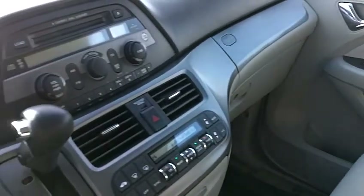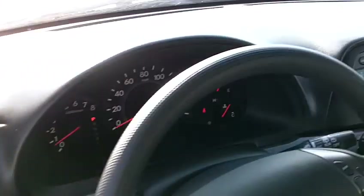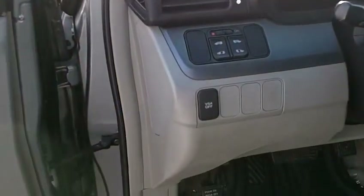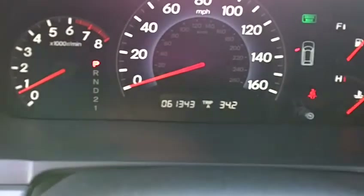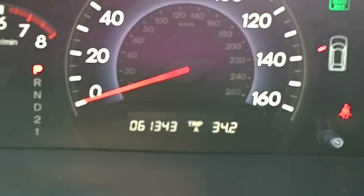This does have gray cloth interior, which is in excellent condition. There's no rips or tears in the seats or the upholstery. The plastics and the dashboard on this car are in phenomenal condition — no gouges or anything like that. Beautiful. You can see the odometer reading on there is 61,343 — very good miles on that.